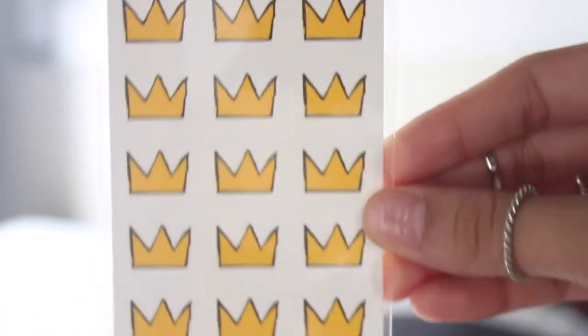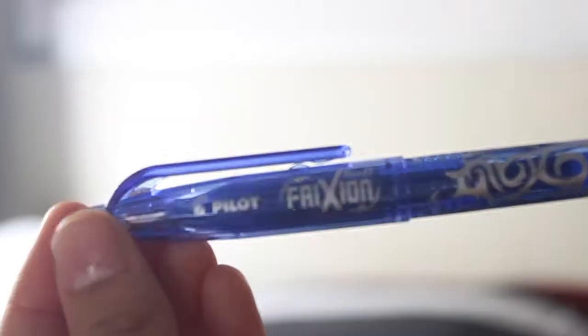You also get these crown temporary tattoos. I thought they'd be cute to include — as a kid we used to love those little 25-cent vending machine tattoos, but these are more adult, so I included them to remind everyone that they're princesses and princes in their own right. I also included pens — my favorite type of planner pen is the Frixion pen, which is erasable, great for planners since I make a lot of mistakes.